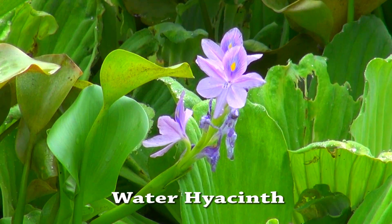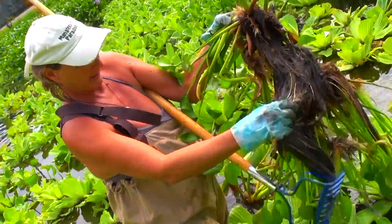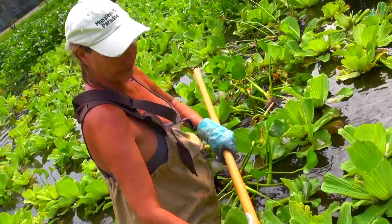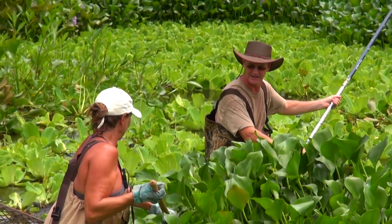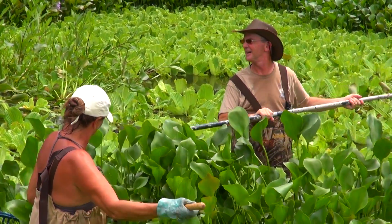The water hyacinth has this beautiful flower and they have the same feathery roots — like little feathers — and they're great for filtering out things that are bad in the water. They're home for a bunch of little minnows and fish and fry, so they help the fish establish themselves. Just a real wonderful plant.